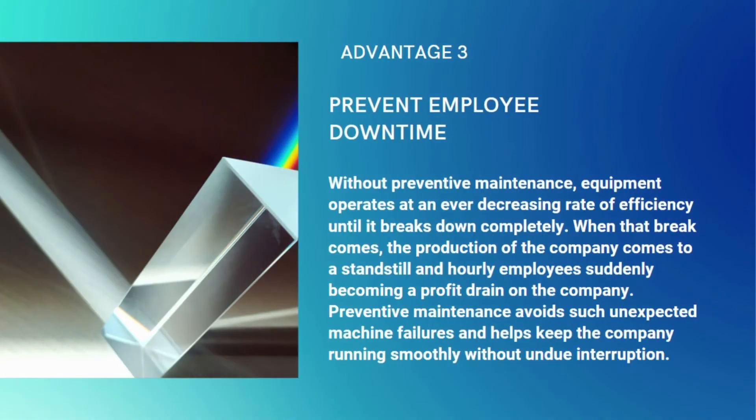Without preventive maintenance, equipment operates at an ever decreasing rate of efficiency until it breaks down completely. When that breakdown comes, the production of the company comes to a standstill and hourly employees suddenly become a profit drain. Preventive maintenance avoids such unexpected machine failures and helps keep the company running smoothly without undue interruption.